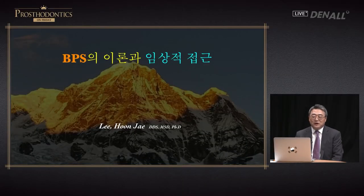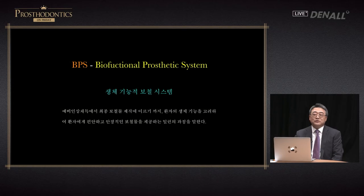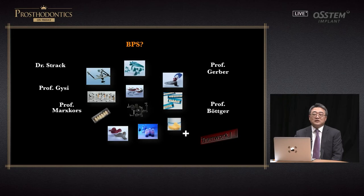Greetings. I'm going to talk about theory and clinical approach on BPS. BPS stands for biofunctional prosthetic system and is designed to provide prosthesis that is safe and comfortable for the patients. The system itself has been devised by Dr. Gacy, Dr. Strach, and Dr. Gerber.